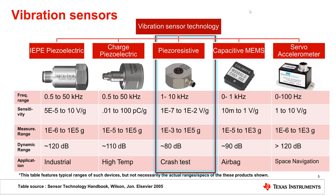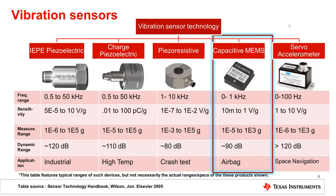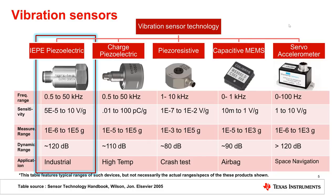Piezoresistive sensors have limited dynamic range and are more common in crash tests and acceleration impulse detection. On the factory floor or process plant, you would possibly encounter either a capacitive MEMS accelerometer, offering low to medium performance and bandwidth but in a small footprint, or the more industry-standard integrated electronics piezoelectric accelerometer, known as IEPE, which offers optimal performance with respect to dynamic range and bandwidth.